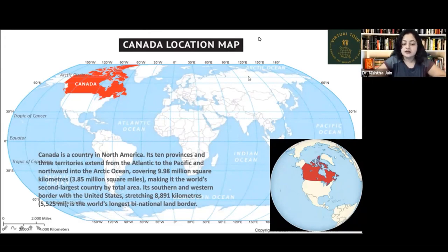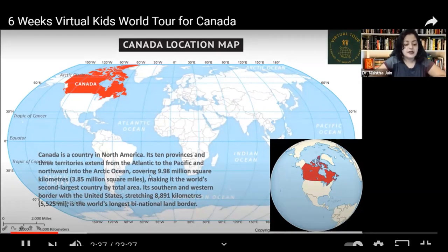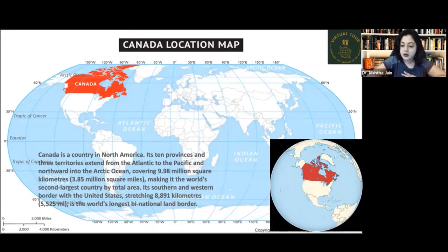And northward into the Arctic Ocean. Here is the Arctic Ocean, here is the Pacific Ocean, and here is the Atlantic Ocean. Canada covers 9.98 million square kilometers — a huge area — making it the world's second largest country by total area. Its southern and western border with the United States, stretching 8,891 kilometers, is the world's longest binational land border.